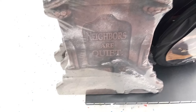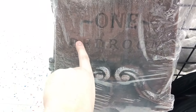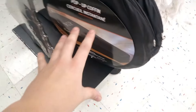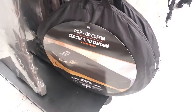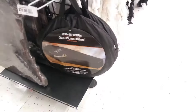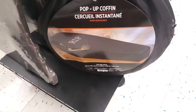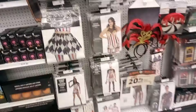Got some gravestones: one says 'Neighbors are quiet' right there. We got some pop-up coffins too. I actually have one similar to this, but mine is really tearing up so I might have to come back and get a new one — either Party City or Spirit Halloween carries those. We've had it for a really long time so I think it's time to upgrade the pop-up coffin.